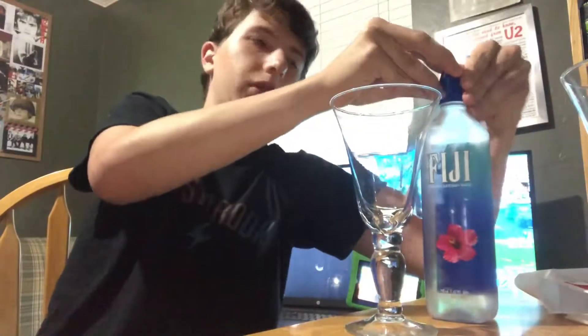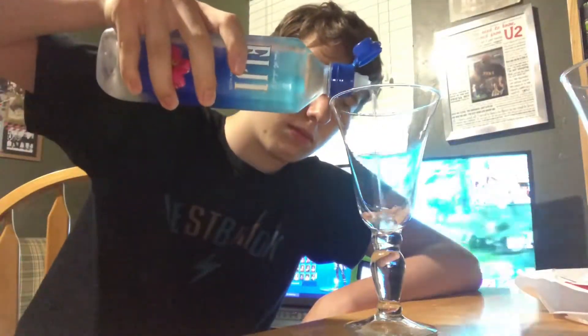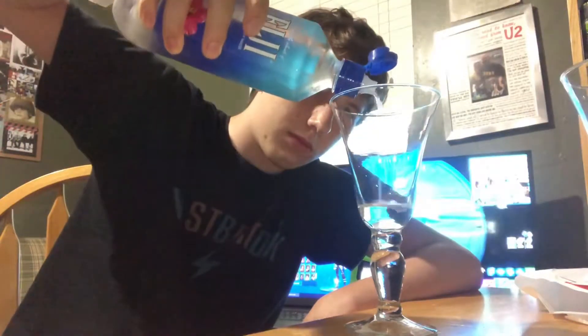This is just an average joe rating water like an idiot. Alright, we're gonna get started with Fiji water first. I'm not gonna pour all of it into the goblet, just some. It looks like it has a little squirt thing — I'm not gonna squeeze it, just pour a little bit in. I think that's good.